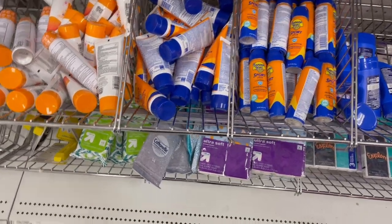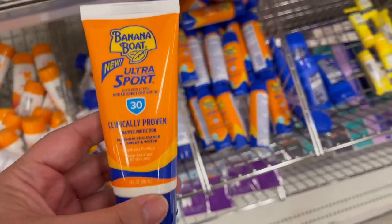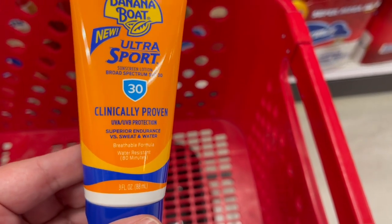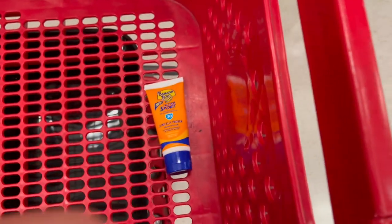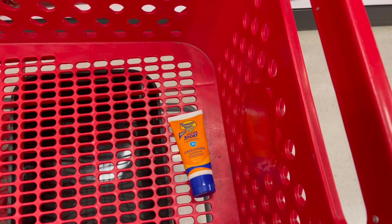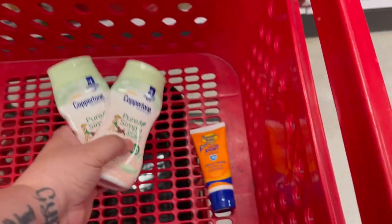The first thing we're going to grab is the Banana Boat sunscreen in the travel section — it's a 3-ounce squeeze tube for $2.99. There's a $2 off Target Circle offer coupon available for some people; I do not have it so I cannot use it. Then I'm going to grab some Coppertone Pure and Simple Baby Mineral sunscreen at $9.49 a piece.